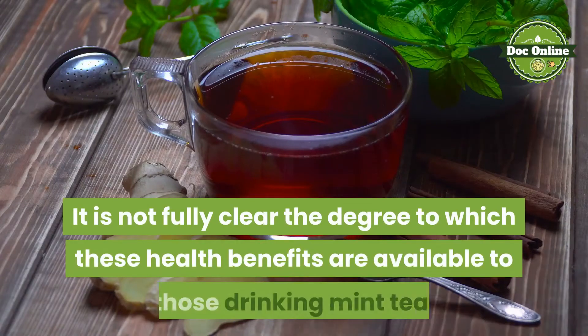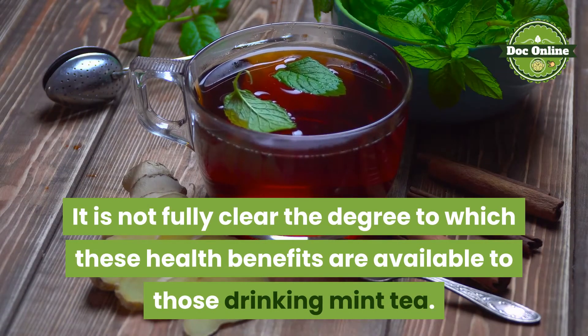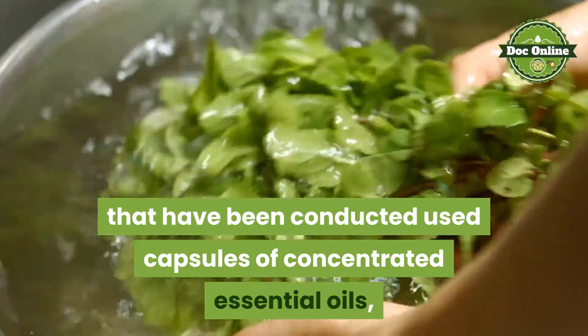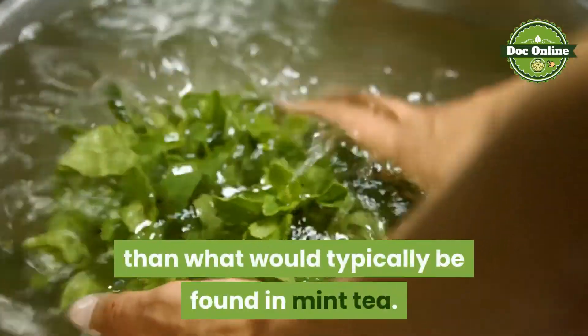It is not fully clear the degree to which these health benefits are available to those drinking mint tea. Some of the human trials that have been conducted used capsules of concentrated essential oils, which likely lead to greater concentrations than what would typically be found in mint tea.